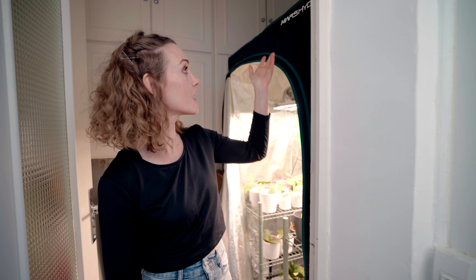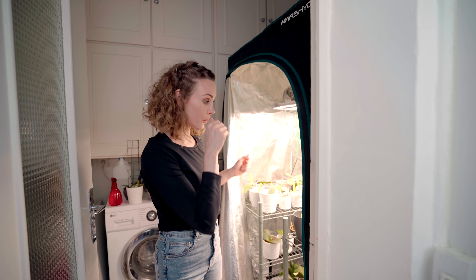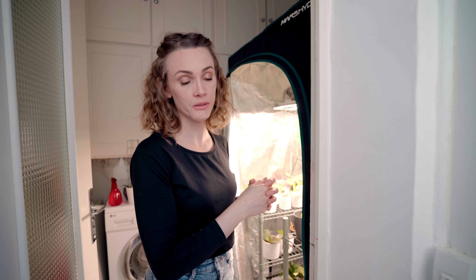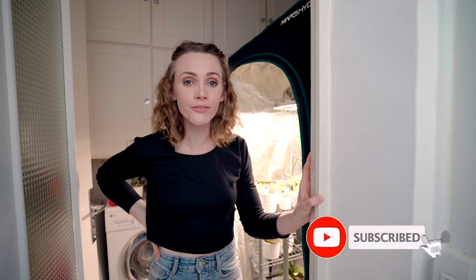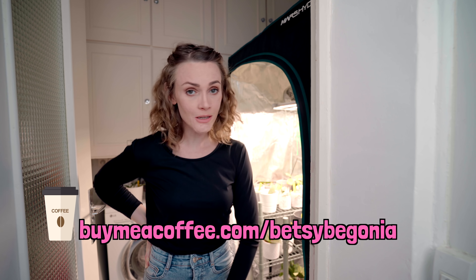That's it for today. I just wanted to show you some of the Hoya babies in my tent and tell you about my amazing Mars Hydro tent and the FC 3000, because I've just never seen my plants grow so fiercely — it's absolutely incredible. If you're looking into getting a grow tent, 3% off using the code Betsy Begonia. If you liked this video, give it a thumbs up and feel free to subscribe if you want to see more videos about houseplant love and care or more of my Hoya babies. You can support me and my cats by joining my Patreon community — link down below — or buy me a coffee at buymeacoffee.com slash BetsyBegonia. Thank you so much for watching, I hope you have a wonderful day and I'll see you next time.